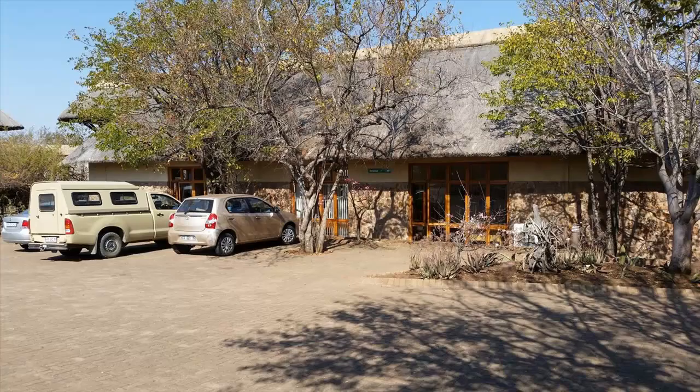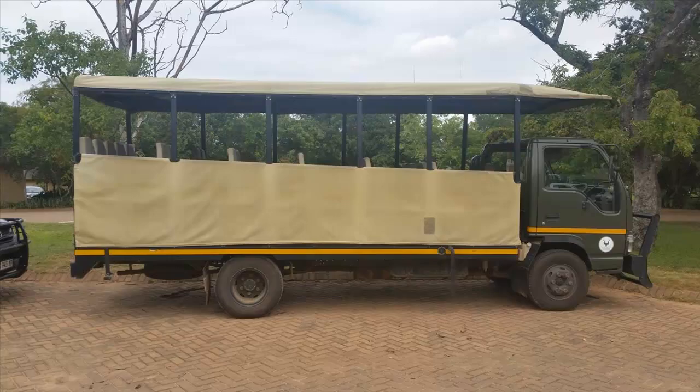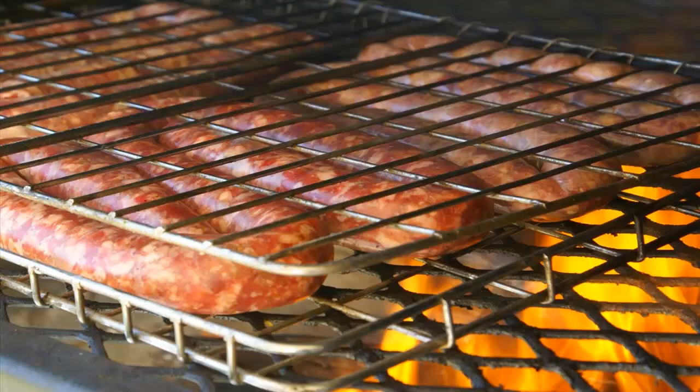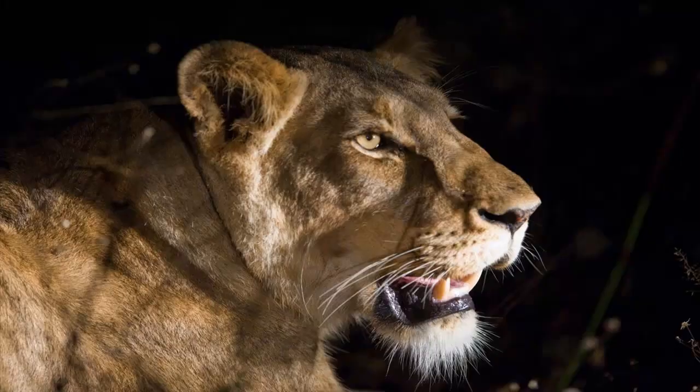Mopani Camp offers many amenities, activities and services, such as a reception and information centre where guests can check in on arrival, make reservation changes, check on latest animal sightings and book guided game drives on specially equipped vehicles — three game viewing trips every day. For the more adventurous, there is the opportunity to take walks outside the camp with an armed field guide, enjoy a restaurant-catered bush braai outside the camp, or to overnight in the Shipandani bird hide only 3km from the camp — an opportunity to possibly get really close to the nightlife.